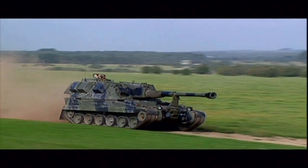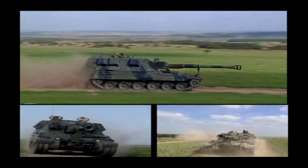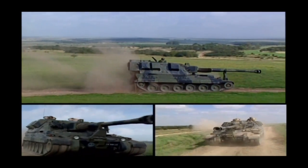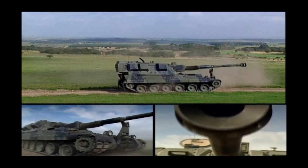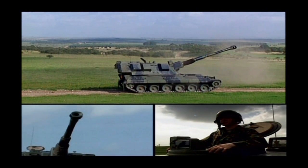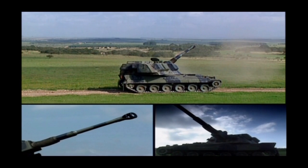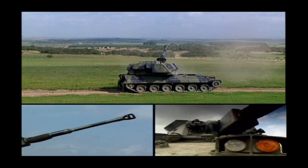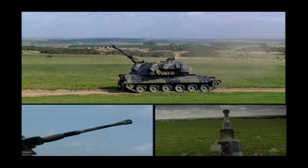The AS-90 from VSEL is the world's most advanced in-service 155mm self-propelled howitzer and a battle winner for the 21st century. Combining tactical mobility with lethal firepower, AS-90 can complete a shoot and scoot fire mission in as little as 37 seconds.